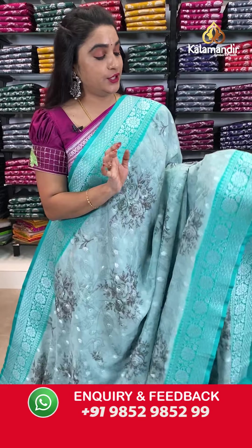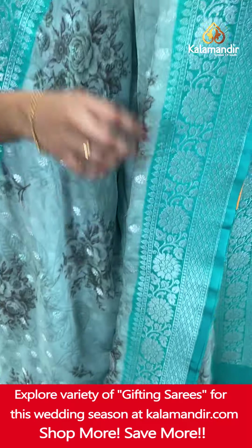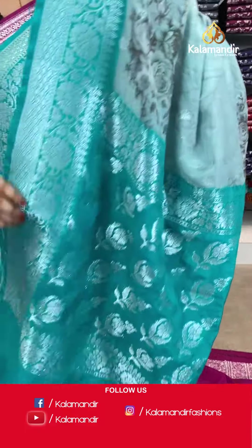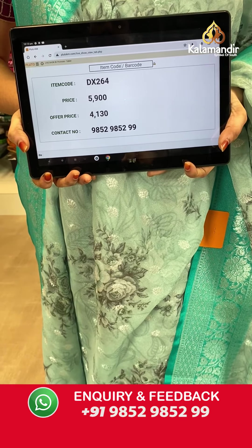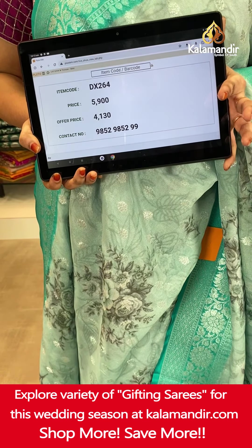Another gorgeous and pleasant combination — light and dark sky blue. The body has printed floral bunches and floral booties in silver zari. The contrast border features floral weave, intricate floral brocade and leaf weave in silver zari. The contrast pallu has floral motifs in silver zari. Paired with a contrast plain blouse with border. Saree code DX264. Actual price ₹5,900. Offer price ₹4,130 only. Screenshot and send on WhatsApp.